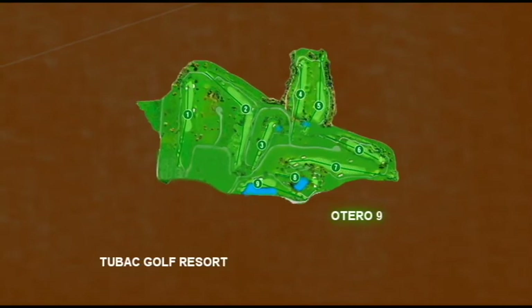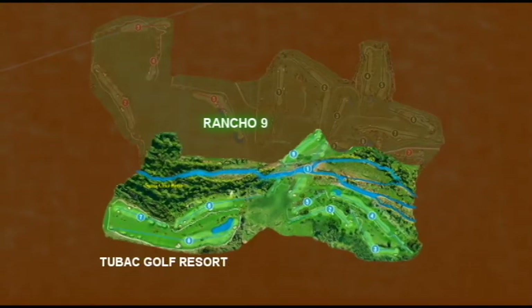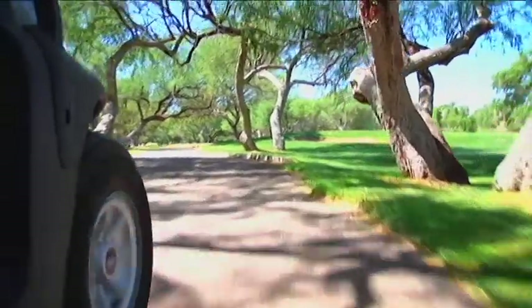When you go to the Otero nine, most of the holes on Otero are the same holes that were built back in the late fifties. The Rancho nine is very heavily wooded in the mesquite trees.